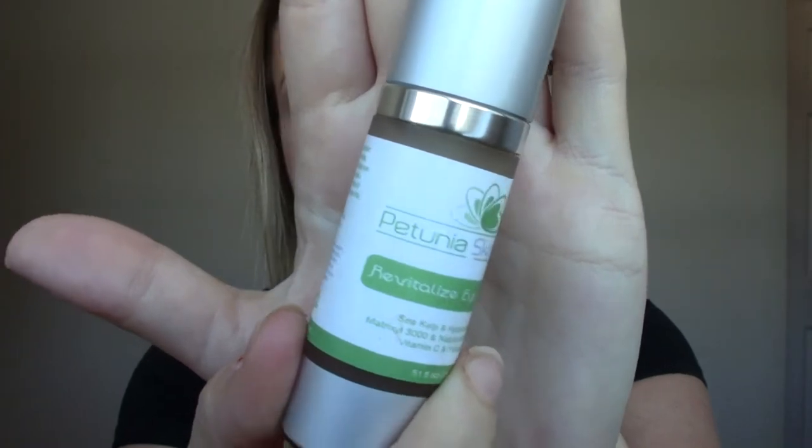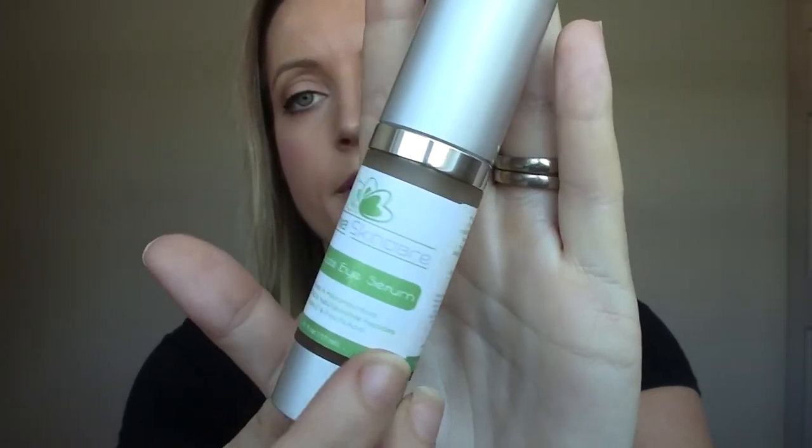This next one is by the company Petunia Skin Care. I'll be doing a full review on this line in the next month or so, but this one is my favorite product from the line — it's the Revitalize Eye Serum. It has sea kelp, hyaluronic acid, vitamin C, ferulic acid, and natural active peptides. You put it on after your moisturizer or other serums. It's very smooth and it instantly makes me feel like I'm actually doing something to my under-eyes. I've used a lot of eye creams — some work, some don't — but this one definitely works. I can feel it hydrating and smoothing fine lines, and it doesn't mess with my makeup at all.